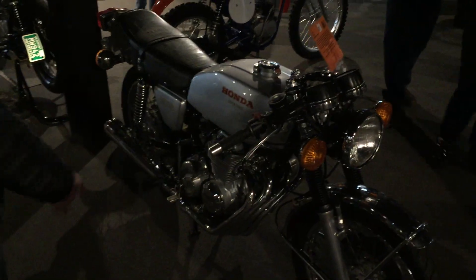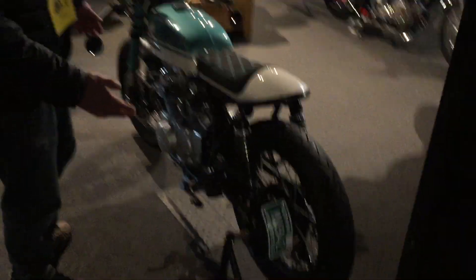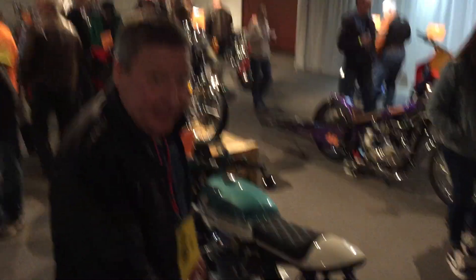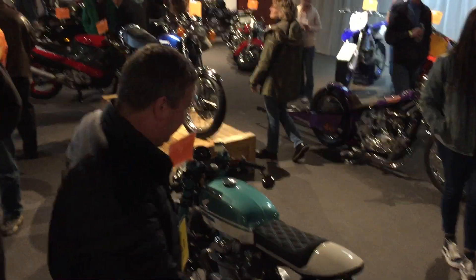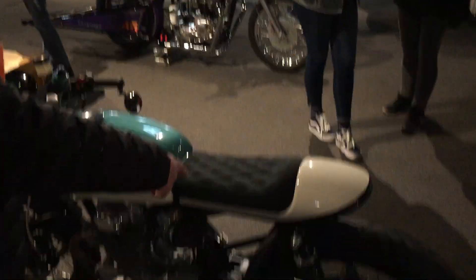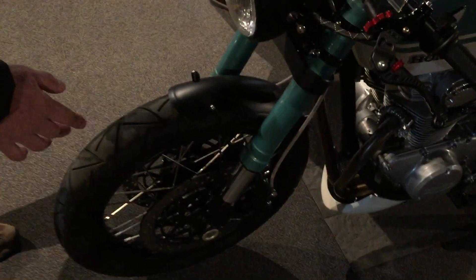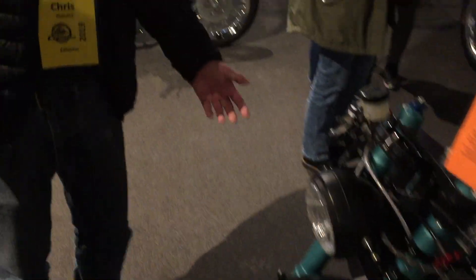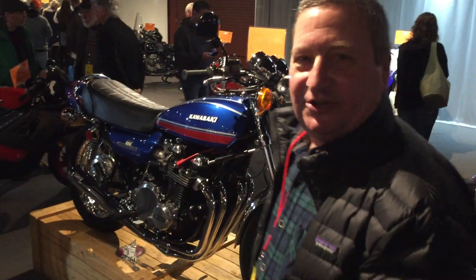Always a crowd favorite. And here's a pretty interesting bike — a neat little cafe. It appears to be on the CD350. Some interesting notes: if you look at the seat, it's got some really nice fabric work on it. If we come around and see the front of it, check out these upside down front forks. Just a really, really well done bike.